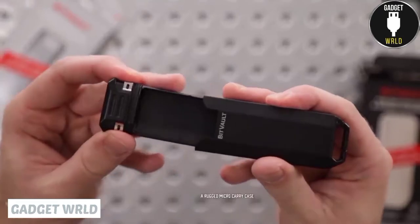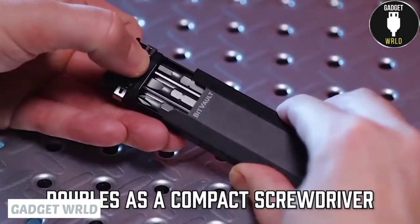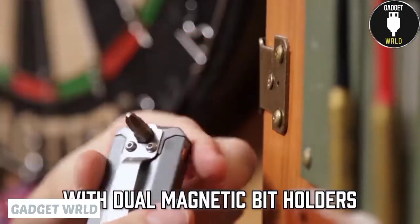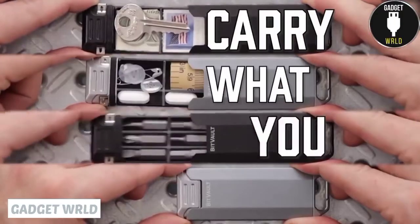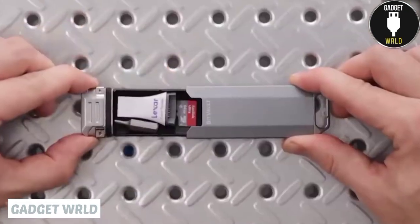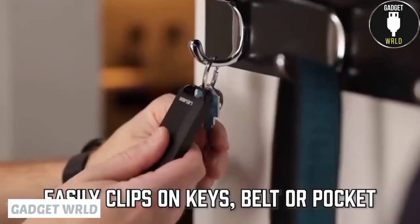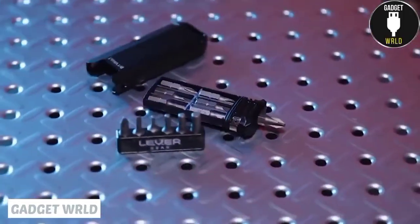This compact screwdriver stands out with an all-metal minimalist design. There are two bits hidden right inside the tool — Phillips and flathead — and two magnetic sockets on both ends allow you to attach the bit you need and remove it with ease quickly. But this thing can actually hold much more than that. In fact, it's a great case for carrying pills or any other small items. The case is tightly sealed to protect your stuff from water. It also includes a removable clip that can be attached either to your pocket or belt. That's what a modern tool should look like.